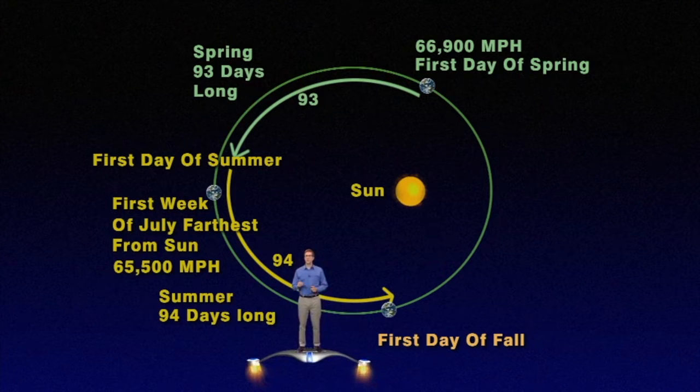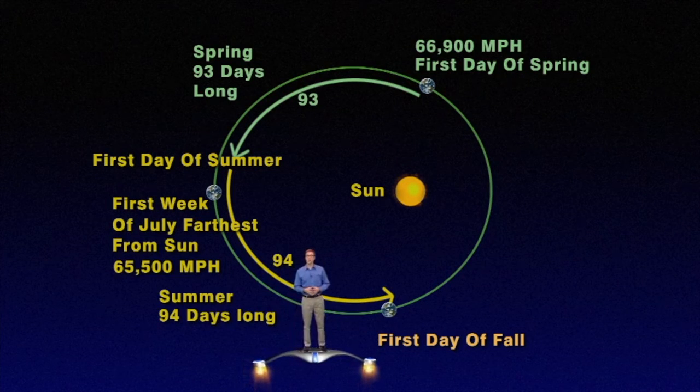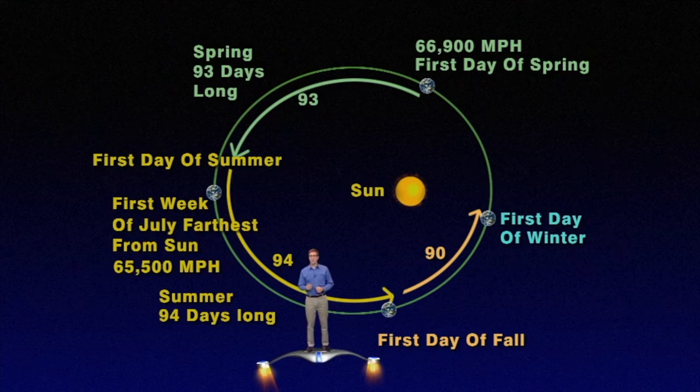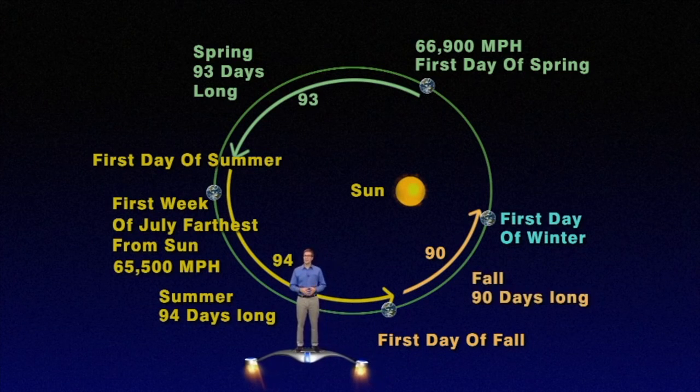Then, as it moves closer and closer to the sun, it picks up more speed day by day, so that it takes only 90 days to travel from the first day of fall to the first day of winter. Thus, fall is 90 days long.